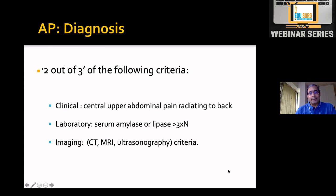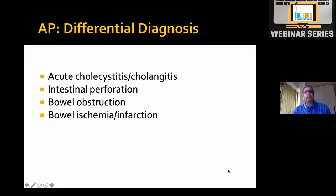Two out of three criteria are necessary for a confirmed diagnosis. The differential diagnosis for severe upper or central abdominal pain includes acute cholecystitis or cholangitis — cholangitis may coexist with pancreatitis — intestinal perforation, especially if there is rebound tenderness or rigidity, bowel obstruction presenting with upper mid-abdominal pain and vomiting, and bowel ischemia or infarction.